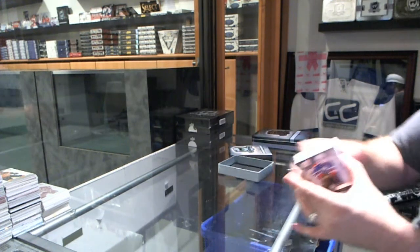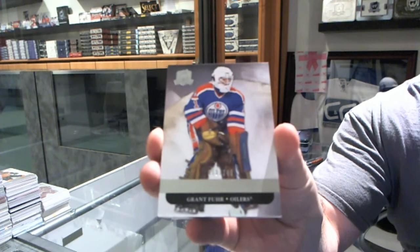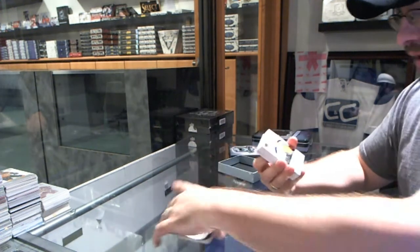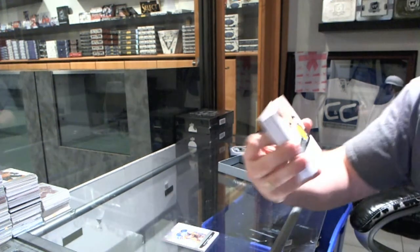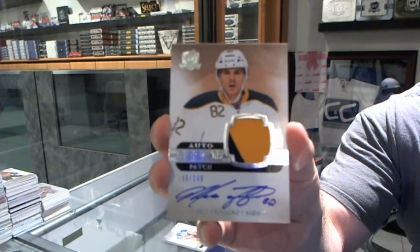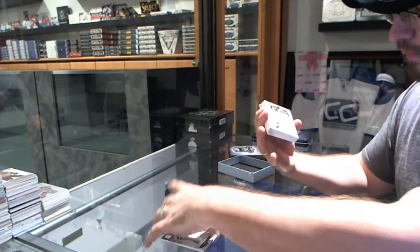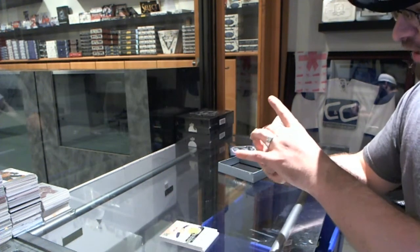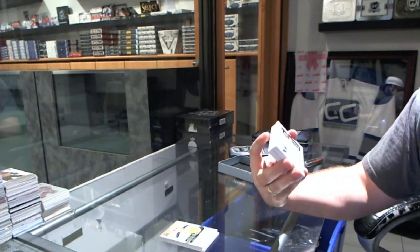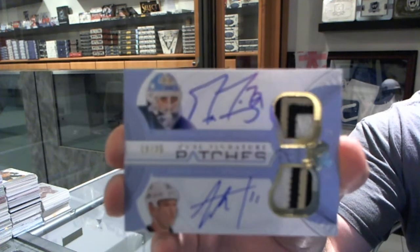No decoy — we'll see. Oilers number 249, Grant Fuhr base. Number 249, Rookie Patch Auto for the Buffalo Sabres, Marcus Foligno. That's a pretty card. Number 18 of 35, Dual Signature Patches for the Pittsburgh Penguins, Jordan Stahl and Marc-Andre Fleury.